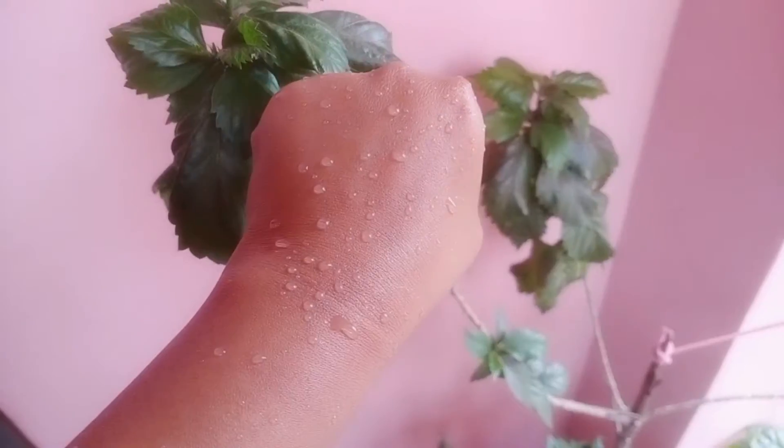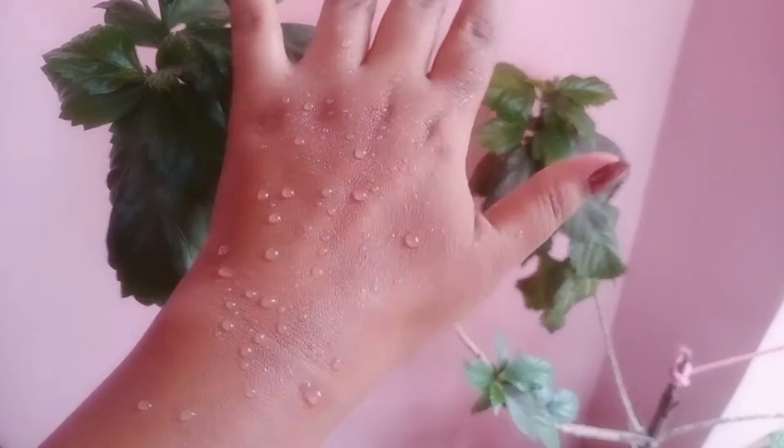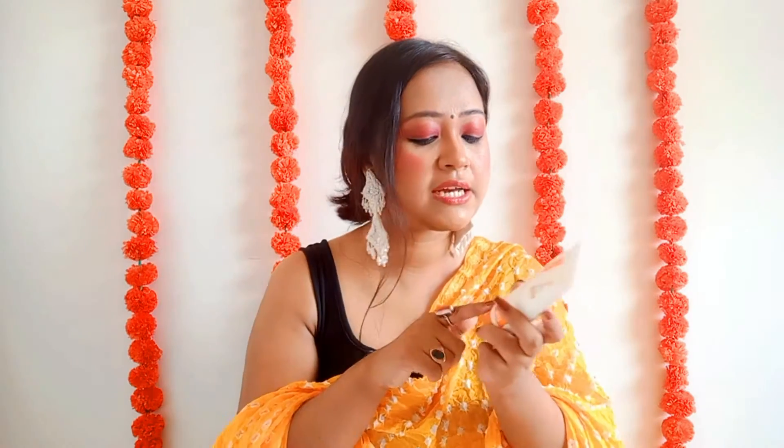Another claim is that this is water resistant up to eight hours. I did test the water resistance — I applied some sunscreen on the back of my palm and sprinkled water. It is water resistant, I have to say. But claiming water resistance up to eight hours doesn't make much sense to me since we need to reapply every two to three hours anyway. That said, yes, this is water resistant.